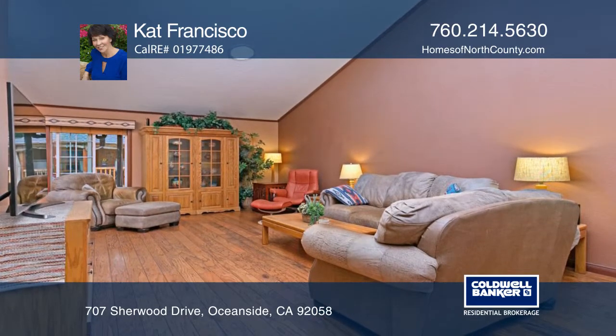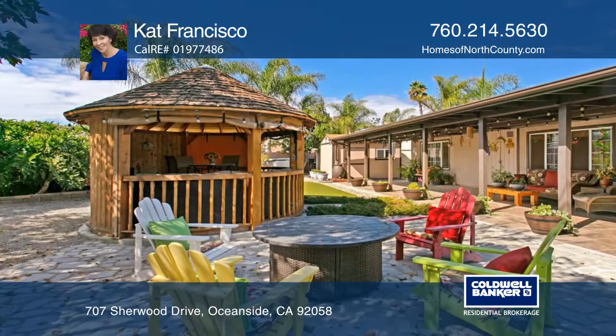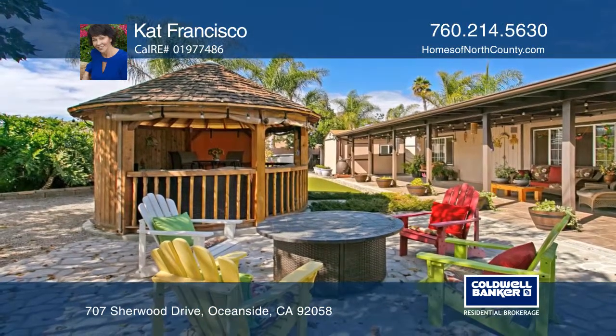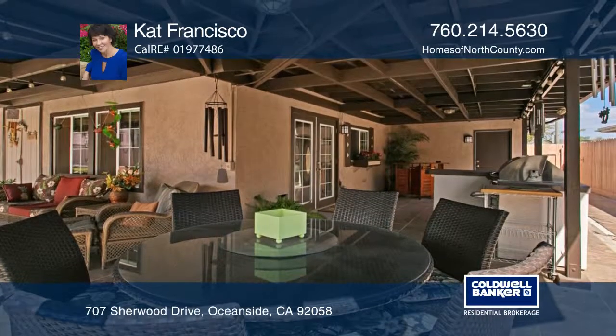The kitchen features craft-made cabinets and newer appliances. The backyard oasis is designed for outdoor enjoyment and includes an expansive, tiled, covered patio, gazebo, fire pit, barbecue island, and putting green.